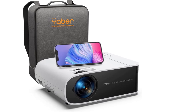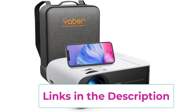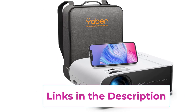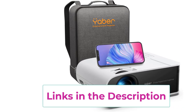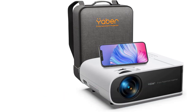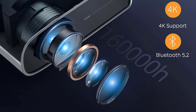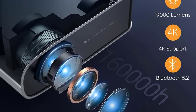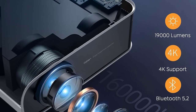The 2023 version upgrade of the Yeber 4K projector features short throw technology developed after six months of research, providing a screen 200% larger than other projectors at the same distance — up to 200 inches. The large screen better protects you and your children's eyes while enjoying a family-centered theater experience.